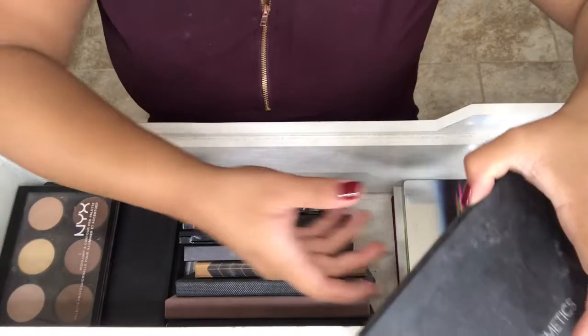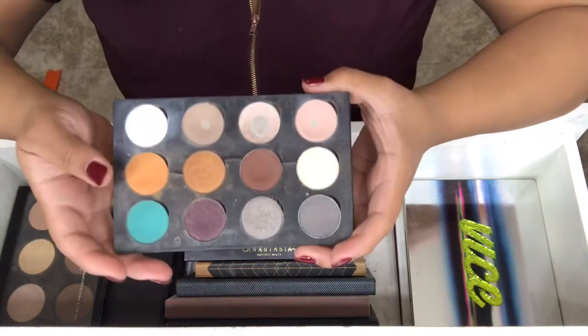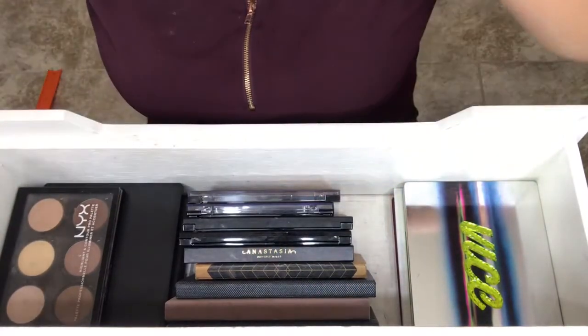The next palette I got when I was in beauty school. It's by Coe Cosmetics, and I have all these different shades in it. I never use this palette at all. So there's that one.